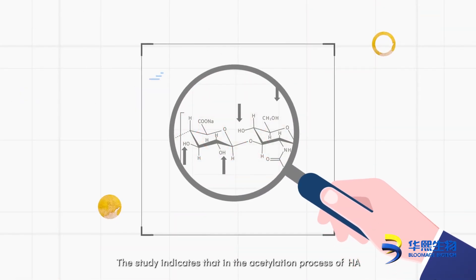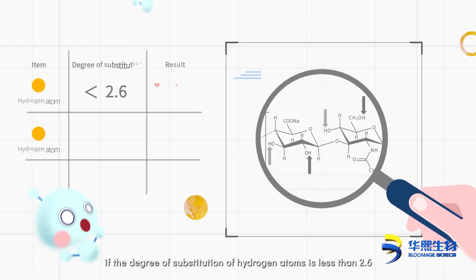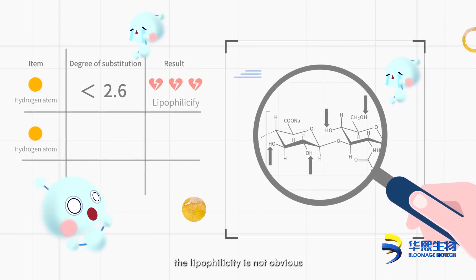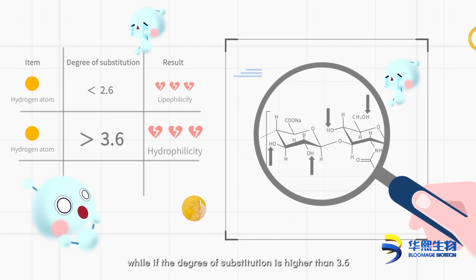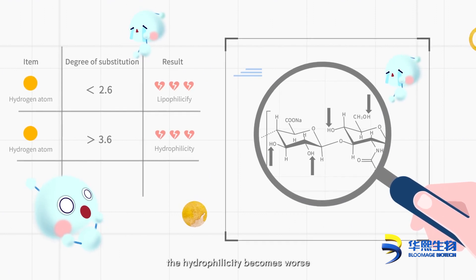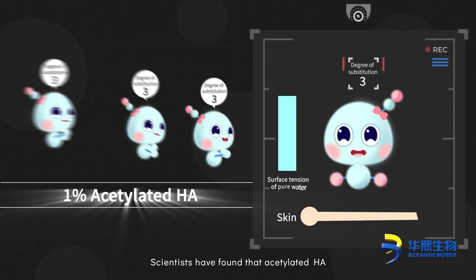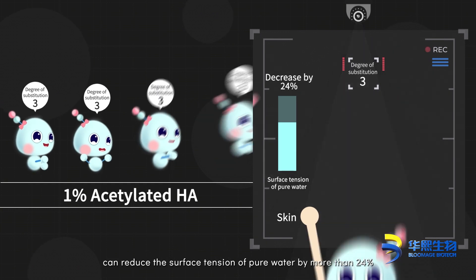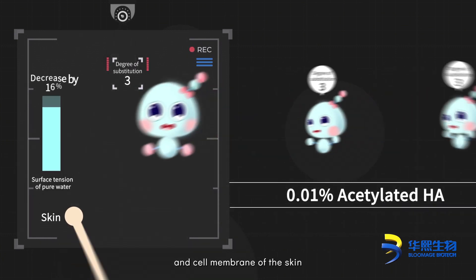Studies indicate that in the acetylation process of HA, if the degree of substitution of hydrogen atoms is less than 2.6, the lipophilicity is not obvious, while if the degree of substitution is higher than 3.6, the hydrophilicity becomes worse. Scientists have found that acetylated HA with a degree of substitution of 3 can reduce the surface tension of pure water by more than 24%, and it is easier to pass through the sebum and cell membrane of the skin.